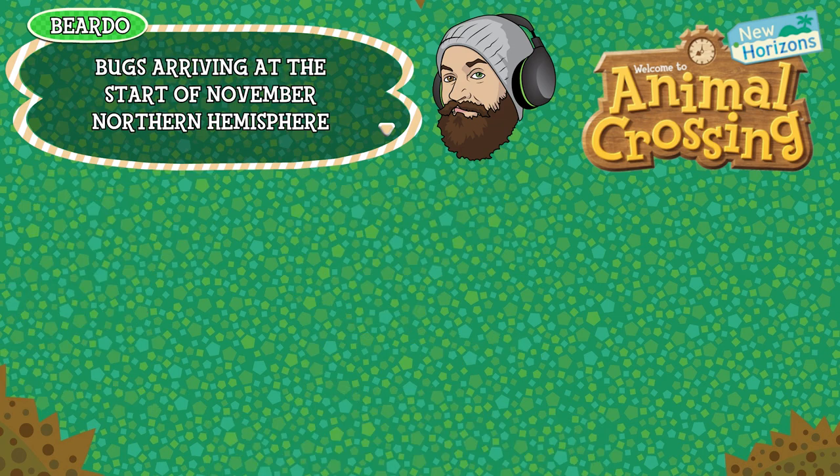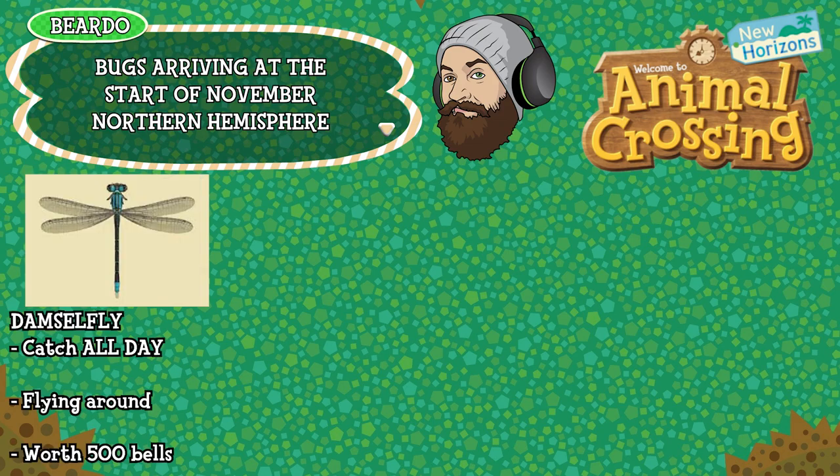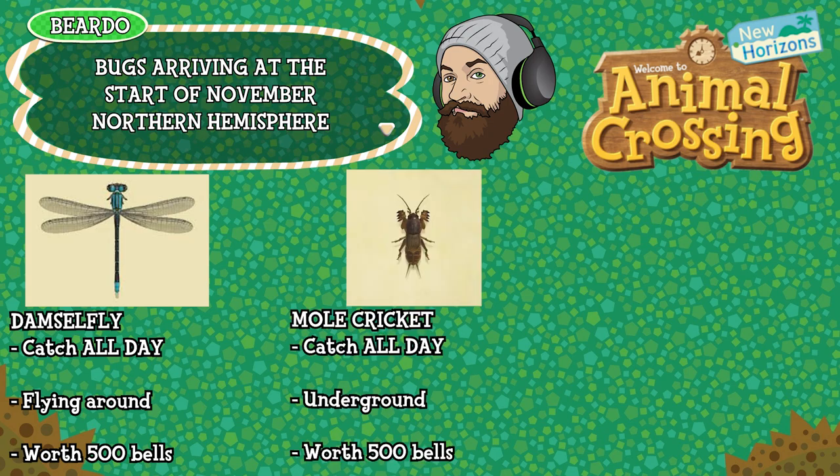First up for the Northern Hemisphere is the Damselfly — can be caught all day long, found flying around in the air, and is worth 5000 bells. The Mole Cricket can be caught all day long and is found underground. You'll hear it — it makes a little noise. When you hear that noise and you're close to it, dig with your shovel and you should find one. If you don't find one, just keep digging around where you hear the noise. This is worth 500 bells.